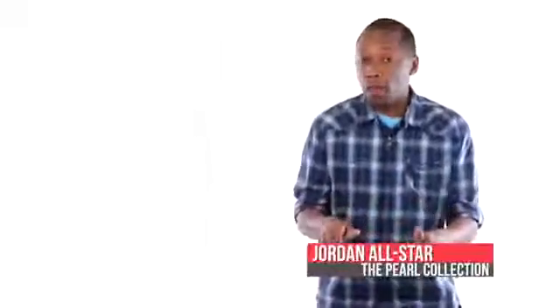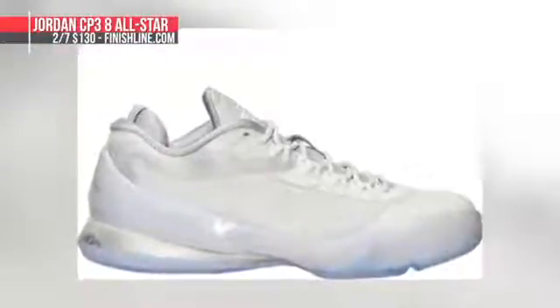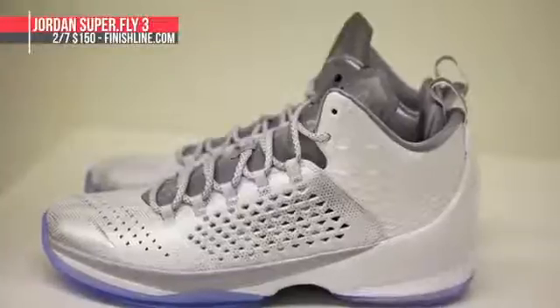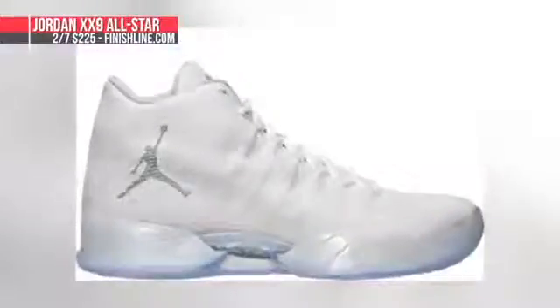Now let's look at Saturday. Jordan Brand is pretty much taking over the weekend with their All-Star collection. The collection celebrates Jordan's 30th anniversary and all the shoes are based in a pearl-type colorway. The Jordan CB34 will cost you $130, the Superfly 3 with the modified flight plate will cost you $140, Carmelo's latest signature shoe the Melo M11 will cost you $150, and the Air Jordan 29 will cost you $225. All pairs will be available over at Finish Line.